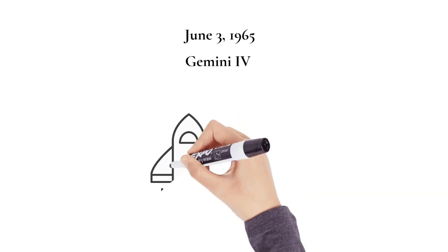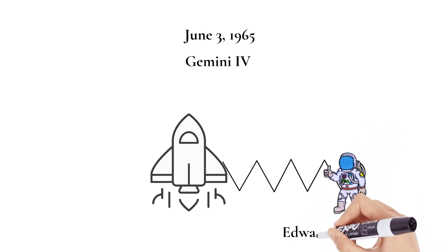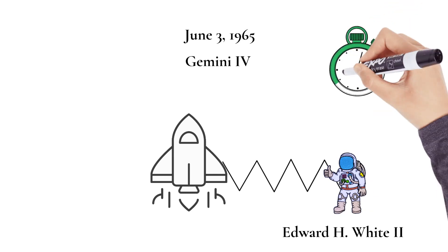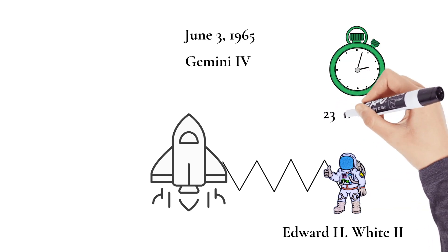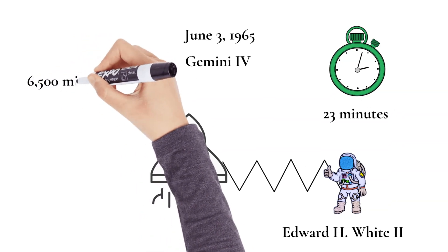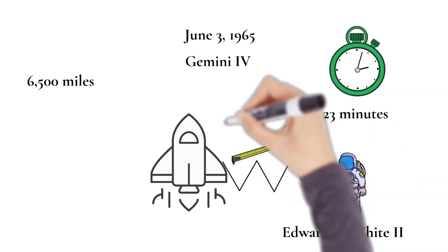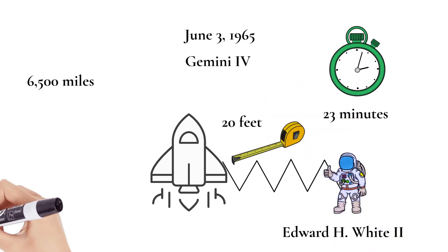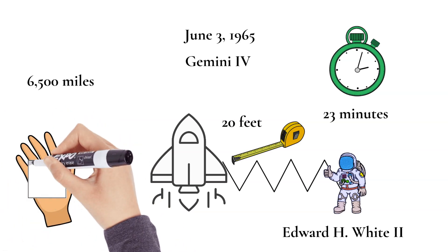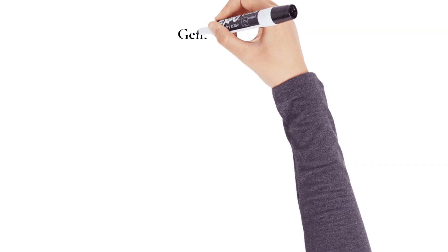On June 3, 1965, Gemini 4 astronaut Edward H. White II became the first American to step outside his spacecraft and let go, effectively setting himself adrift in the zero gravity of space. For 23 minutes, White II floated and maneuvered himself around the spacecraft, logging 6,500 miles during his orbital stroll. White was attached to the spacecraft by a 20-foot tethered cord, and in his right hand he carried a hand-held self-maneuvering unit, or HHSMU, which he used to move around in the weightless environment of space.